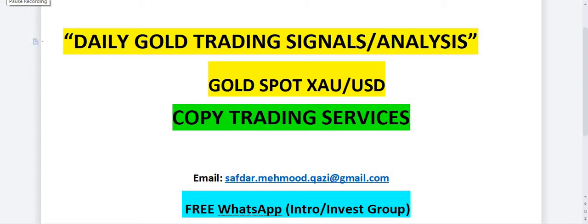Hello and welcome to TGF Gold Trading Forum. If you want to get daily gold trading signals or copy trading services, you can email or WhatsApp. We are also offering a free WhatsApp introduction and investment group. All the links are given in the description below.